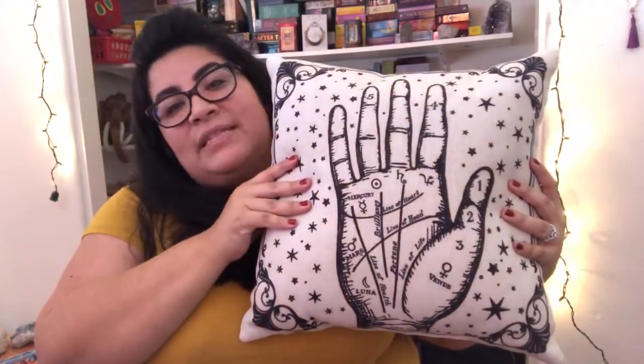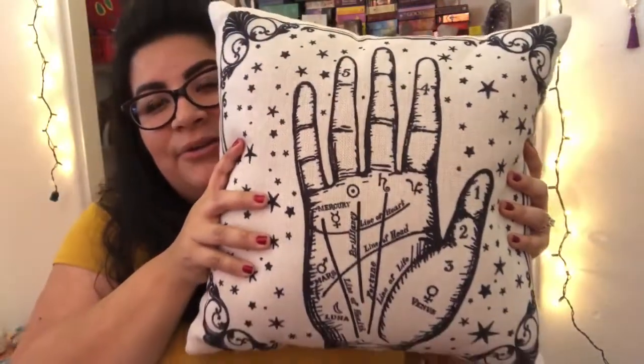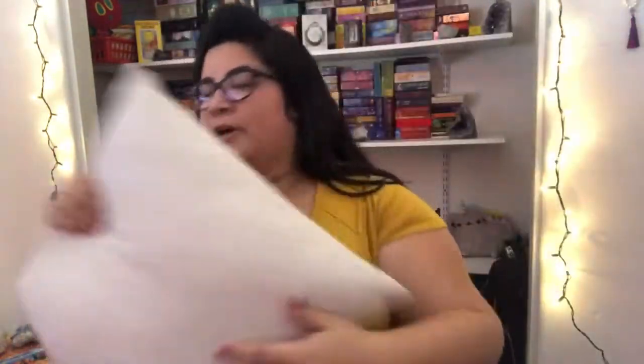The other thing I bought at Michael's on a separate trip — because I wanted to use the 40% off coupon — is a pillow. I freaking loved it when we went; my husband and I were just browsing and I fell in love with this pillow. It's the palmistry hand and it's just so cute. I used my coupon for this and I have it on my couch. It's just a cute little accent piece. I love the pillow and I got it for 40% off.